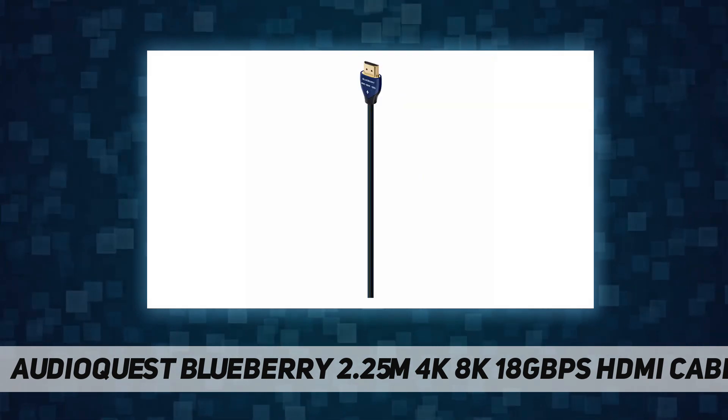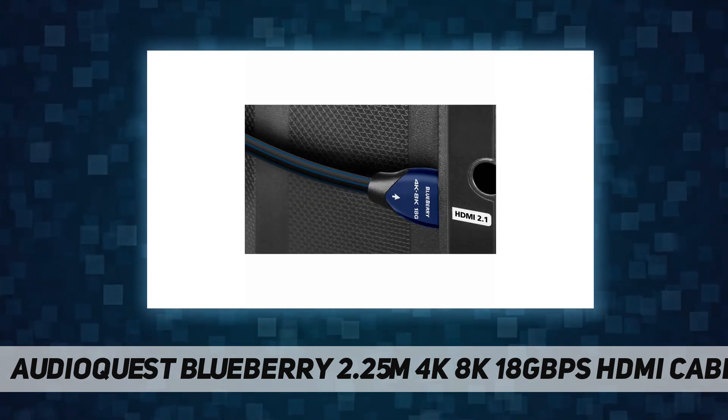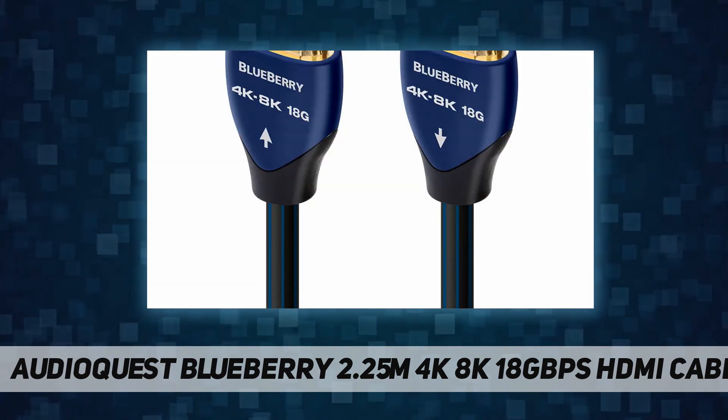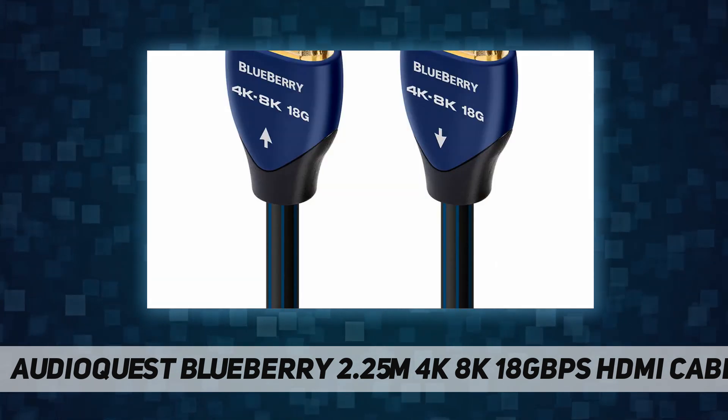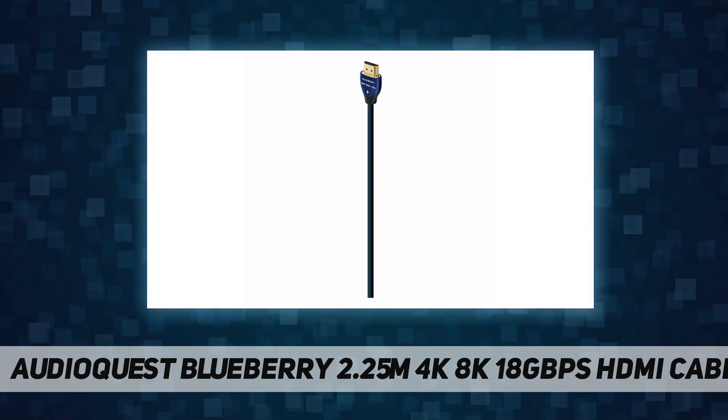In addition to all 19 HDMI conductors being direction-controlled to reduce RF noise, AudioQuest Blueberry 18 HDMI uses advanced techniques and materials to enhance overall performance. The audio return channel sends audio from the TV to a soundbar, receiver, or ARC input.